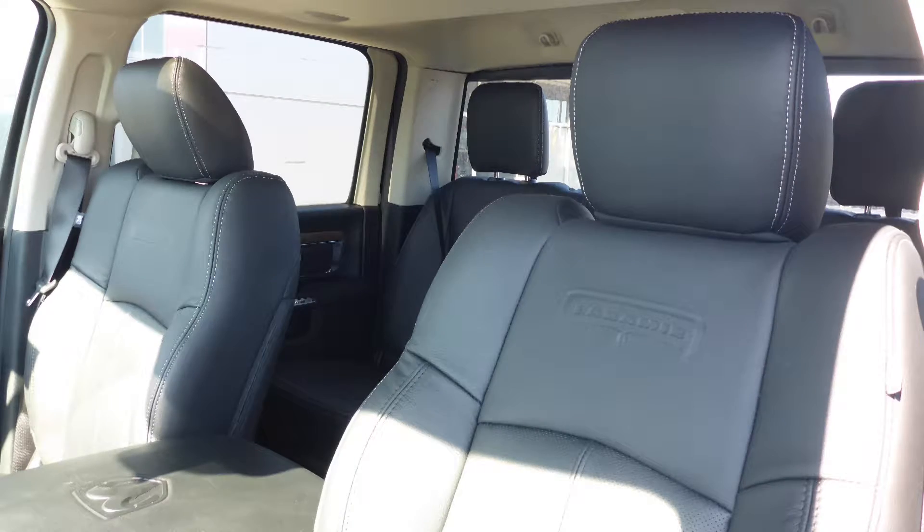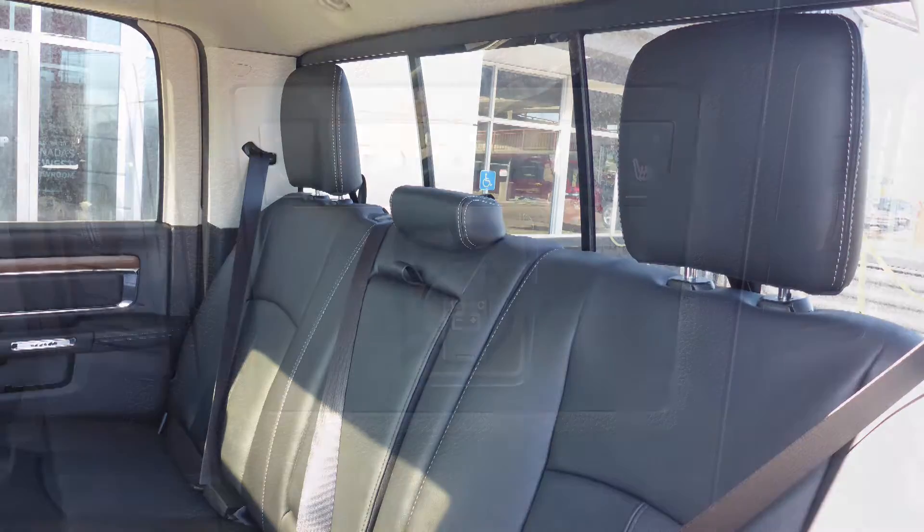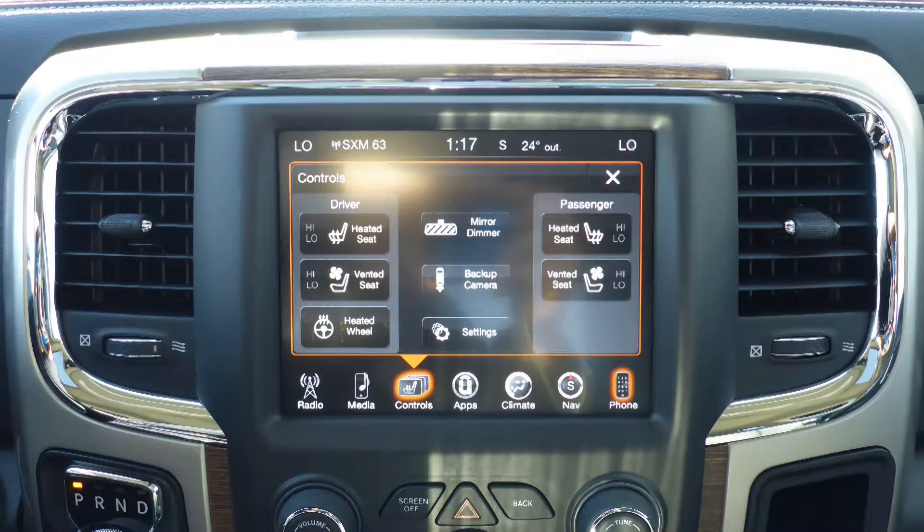Also Chris, the interior features all leather seating with premium stitching and rear folding seats. As well, all seats and the steering wheel are heated, along with ventilated front seats.